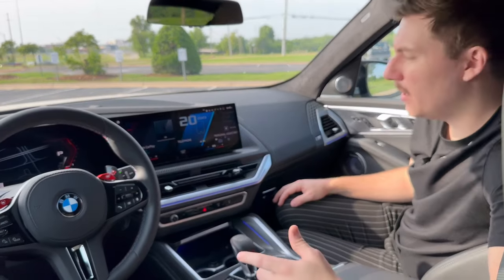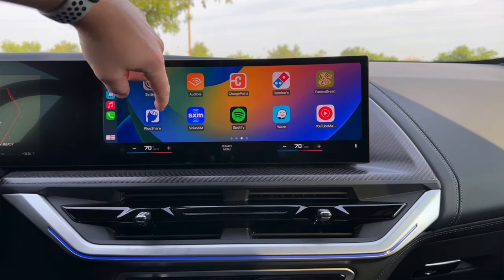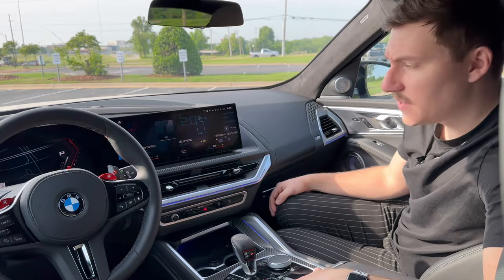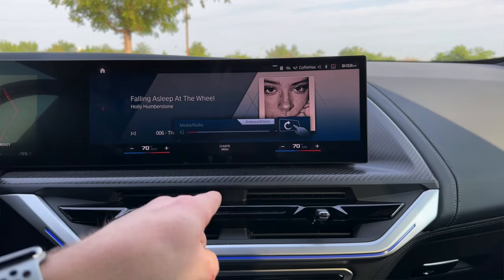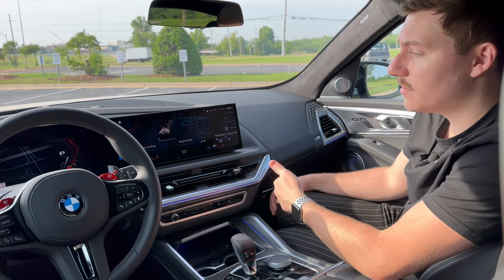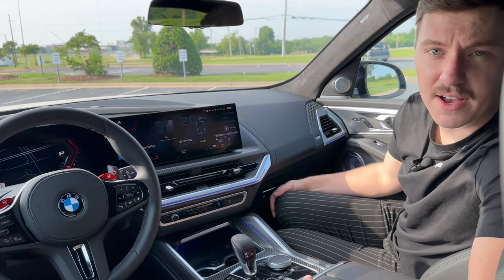The car has Apple CarPlay and Android Auto, both wireless — you just pair your phone and any apps, like Spotify or Waze, translate to the car. You can use the touchscreen, but BMW also offers gesture control, so you can turn volume up and down, skip tracks, or go back to the last song just by waving your finger in the air. You can even customize gestures to pop up a menu you find helpful.